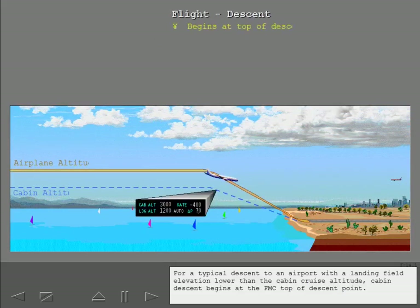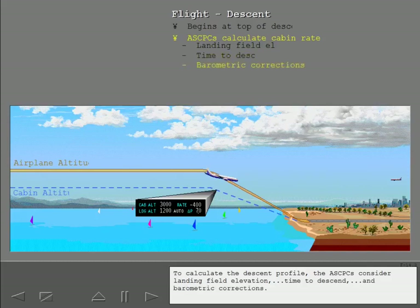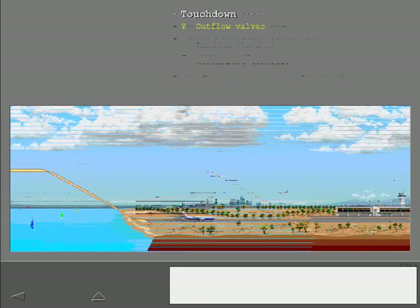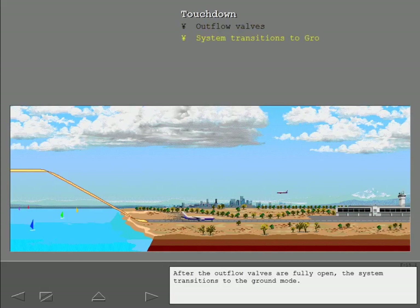For a typical descent to an airport with a landing field elevation lower than the cabin cruise altitude, cabin descent begins at the FMC top of descent point. To calculate the descent profile, the ASCPCs consider landing field elevation, time to descend, and barometric corrections. The target descent altitude for the cabin is set at 190 feet below airport field elevation. This design is for structural reasons and ensures that the airplane lands somewhat pressurized. At touchdown, the ASCPCs open the outflow valves slowly at first and then at a greater rate until the airplane is fully depressurized. After the outflow valves are fully open, the system transitions to the ground mode.